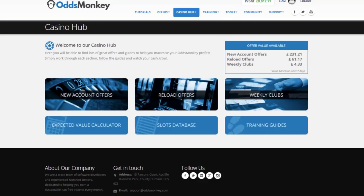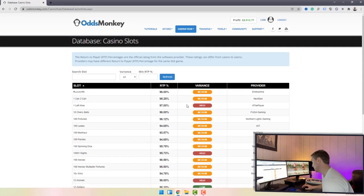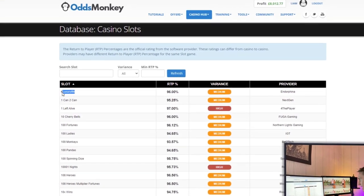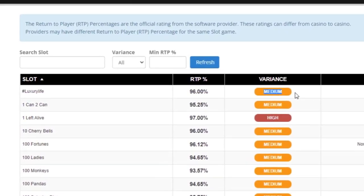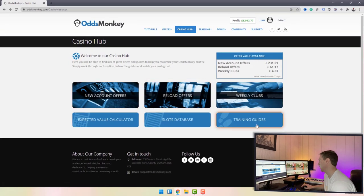The slots database lists the retention rates and variance levels for each online slot machine, along with the name and provider. For example, the top one — Luxury Life — has a retention rate of 96% and medium variance. If you're doing low-risk casino, you want a very high RTP and a low level of variance.